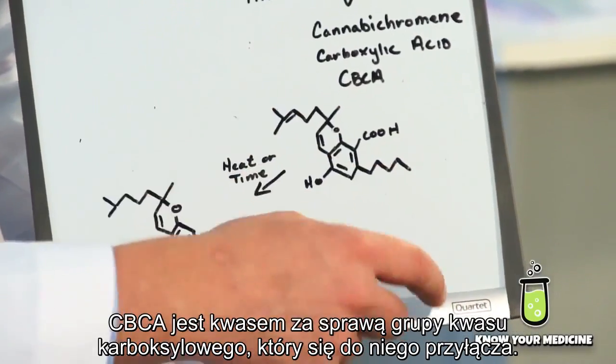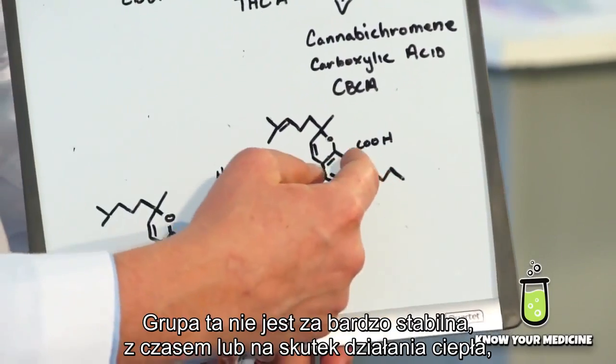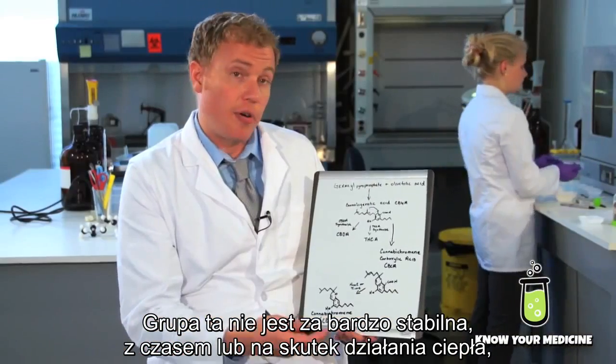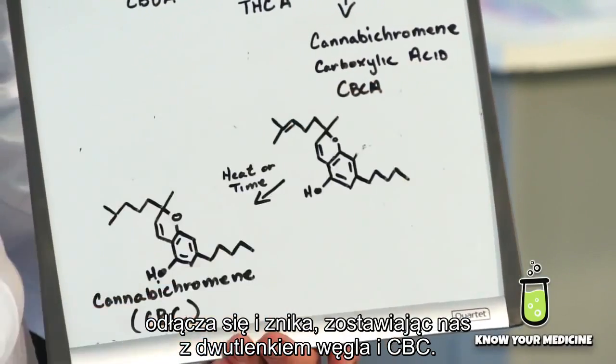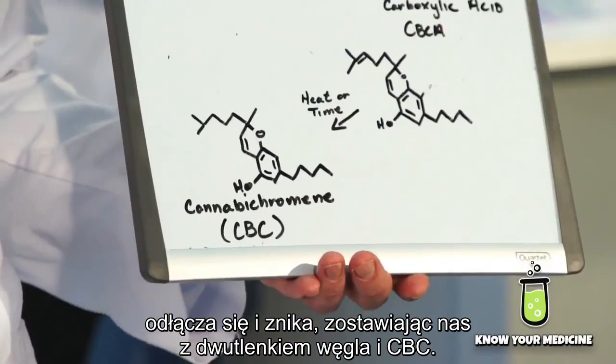What makes it an acid is the carboxylic acid group attached to it. This carboxylic acid group is not very stable over time, or very quickly with heat — it kicks itself off, disappears, leaves us carbon dioxide, and you have your CBC.